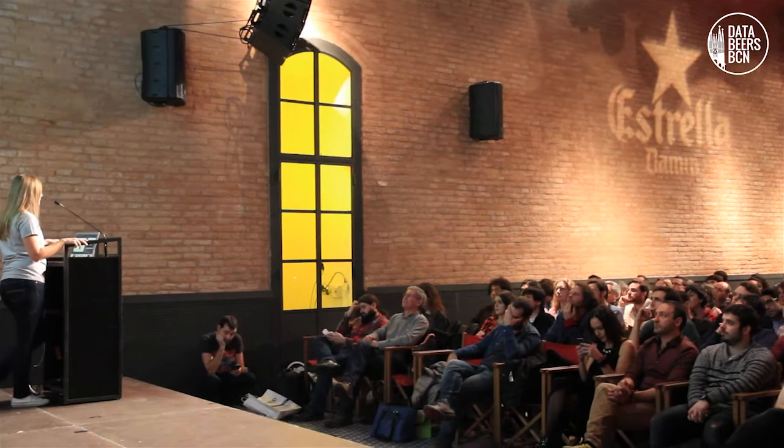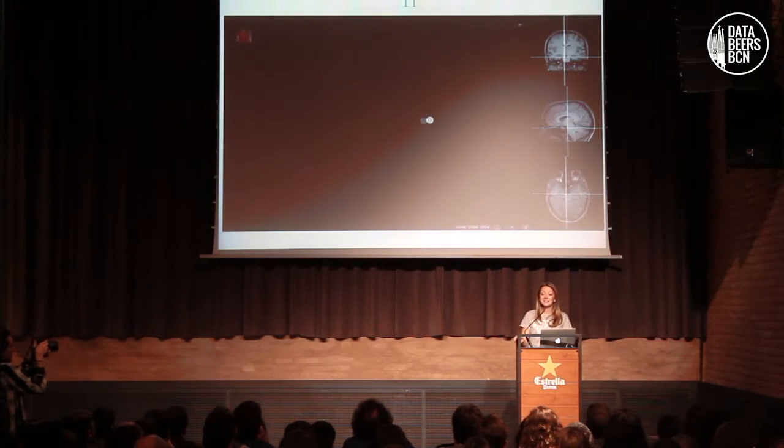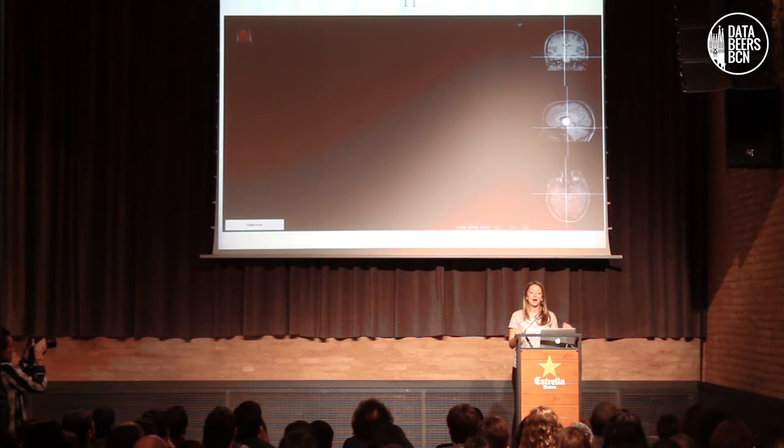To quote one brilliant scientist, he said: what these people do is really very clever — they put little spies into the molecules and send radio signals to them, and they have to radio back what they are seeing. And this is in a very simplistic way how MRI works.